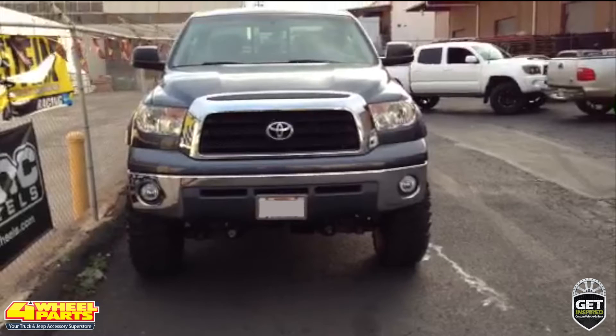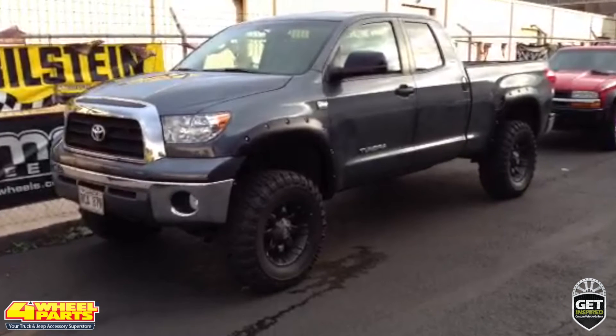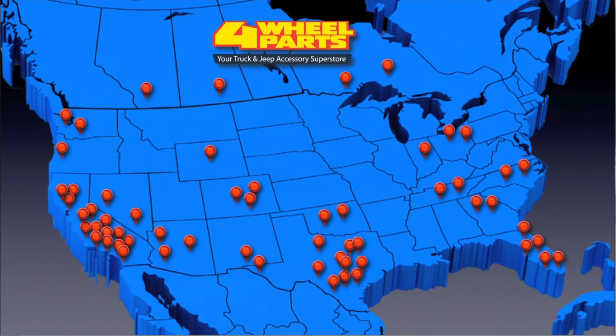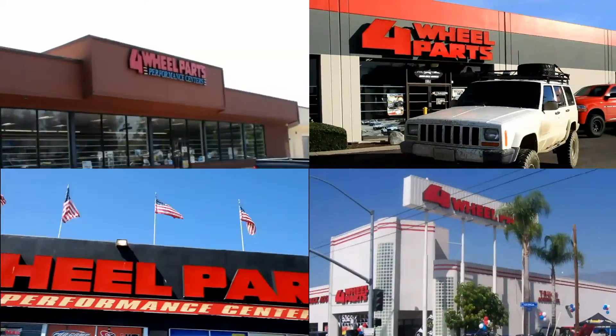Four-Wheel Parts of Wepahu, Hawaii supplied and installed all the upgrades you see on this Tundra, but you can find all these upgrades and thousands more for your truck, Jeep, or SUV at any one of our over 60 stores across the United States and Canada. So if you're getting inspired, come on into one of our stores, give us a call, or visit us online.